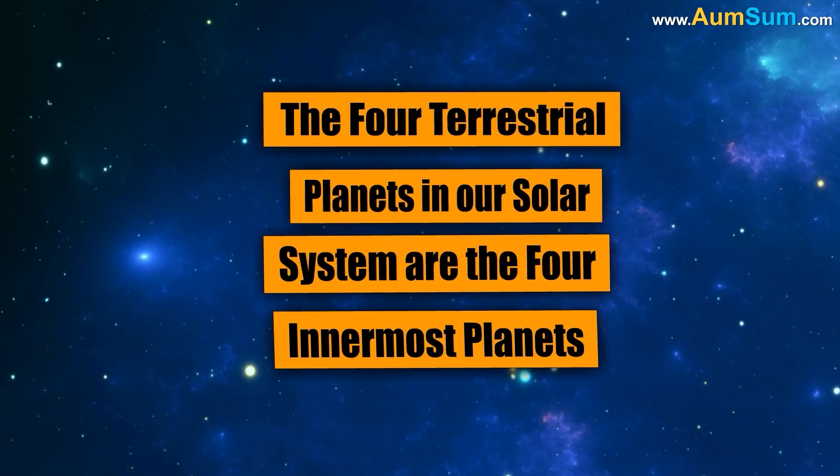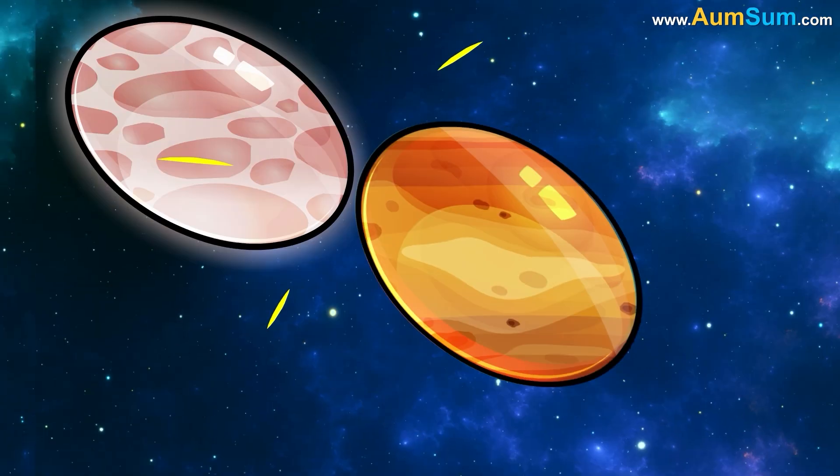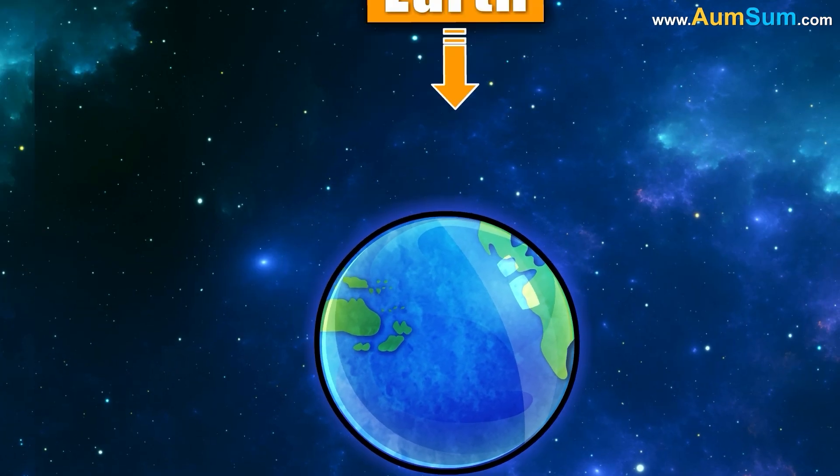The four innermost planets are Mercury, Venus, Earth, and Mars.